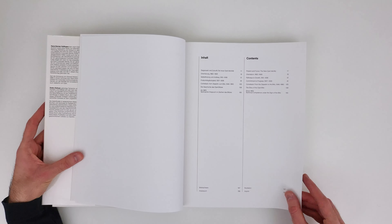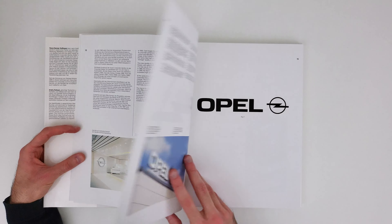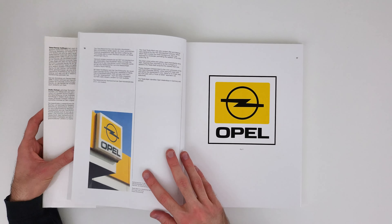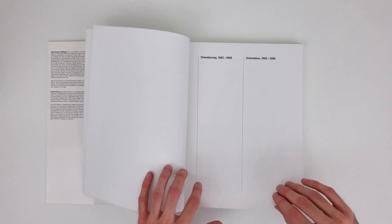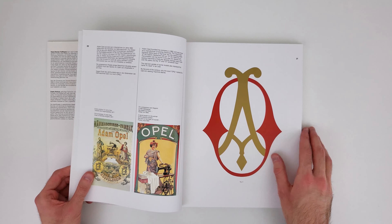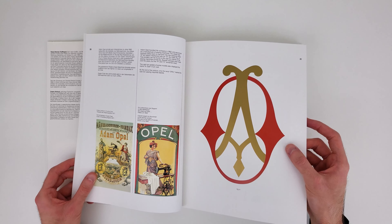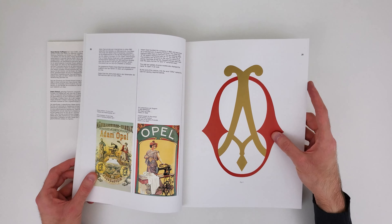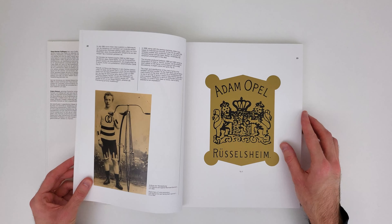Flipping through the book, we start with the Opel logo as we know it today, with a little bit of extra explanation about the company. Going through the book, we get this beautiful mark. I hope the camera can pick it up, but the gold is in Pantone colors — Pantone metallic, even. There is a nice shine on most of these logos.